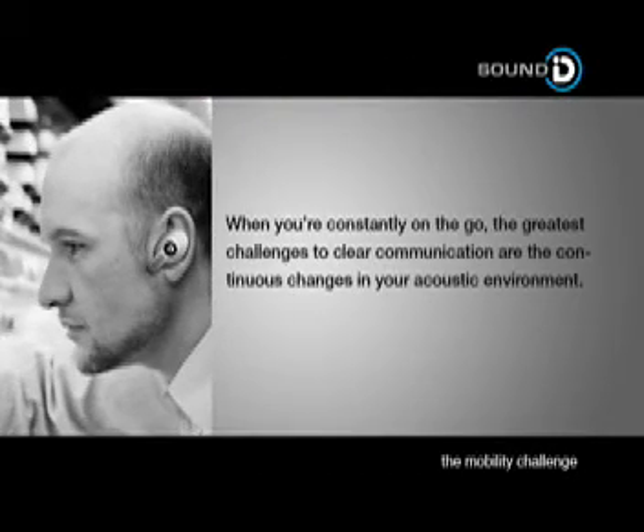When you're constantly on the go, the greatest challenge to clear communication are the continuous changes in your acoustic environment.